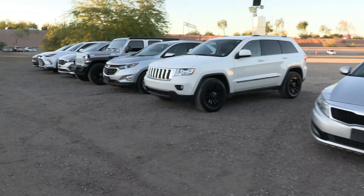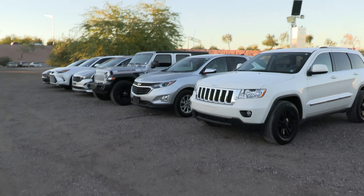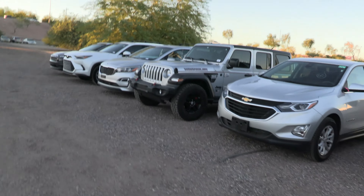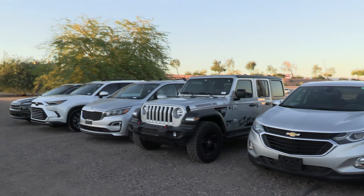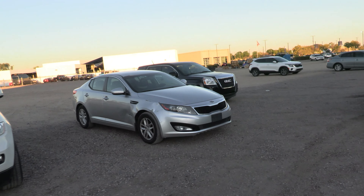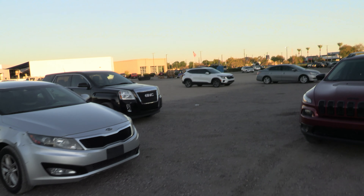Welcome back to the channel. Today I had an idea for what might make a fun video series. We all talk about what vehicles are selling and aren't selling, but I thought it would be fun to take a step back and look at what vehicles people aren't keeping.